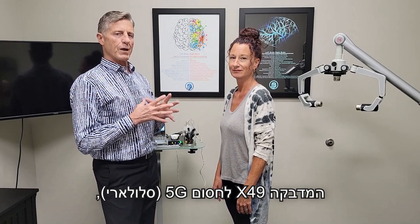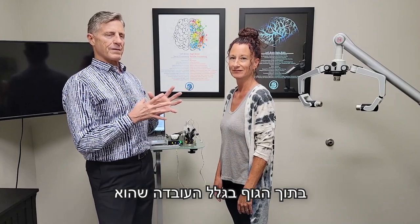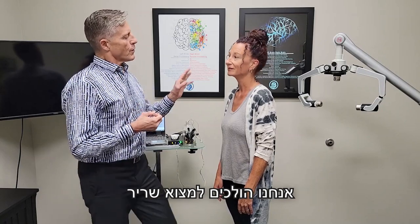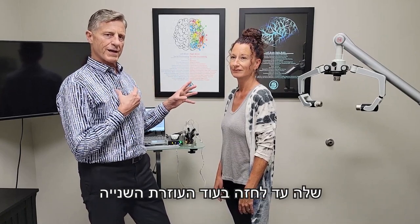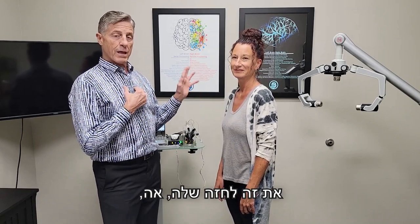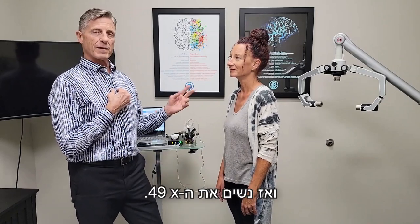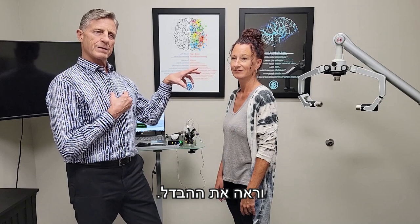Today we're going to be testing the X49's ability to block 5G, 4G, and other EMFs inside the body because of the fact that it elevates the AHK copper peptide. How are we going to do that? We're going to find a strong muscle on Hannah first, and then I'm going to have her hold her phone up to her chest while our other assistant Cassie, who's out of the film, calls her cell phone. Then we'll test that muscle, see how it goes weak or not, and then we'll put the X49 on after the phone is away, call that phone again, and see the difference.